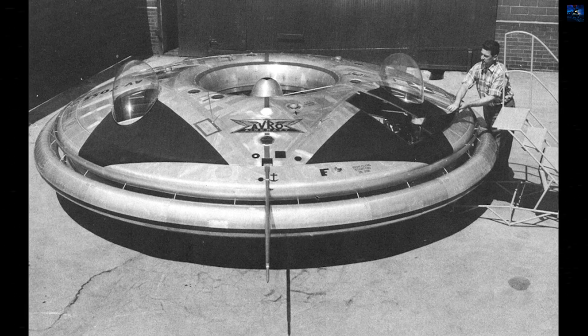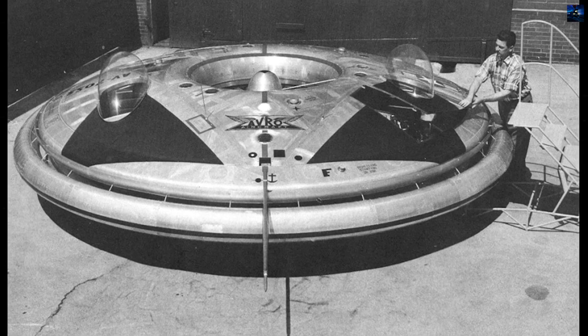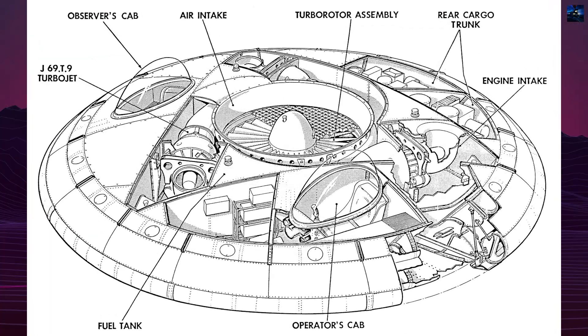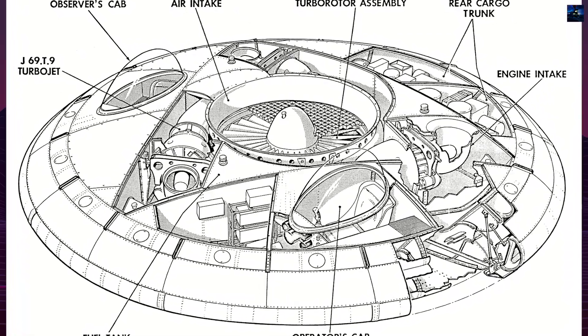the project was scaled back over time and eventually abandoned by the United States Air Force. The United States Army later took over the project, aiming to create a tactical combat aircraft similar to a high-performance helicopter.